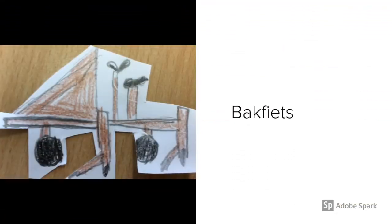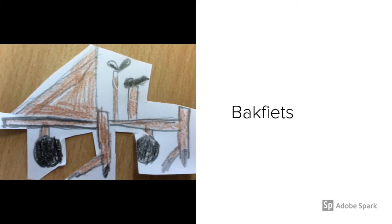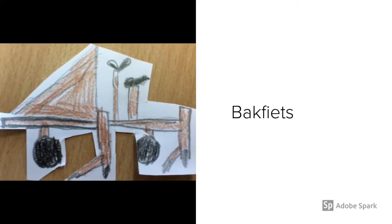The bakfiets is a very Dutch type of bike that can carry lots of people easily, including children. You can see them all over the Netherlands.